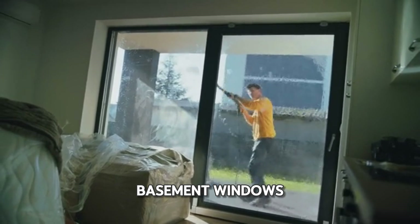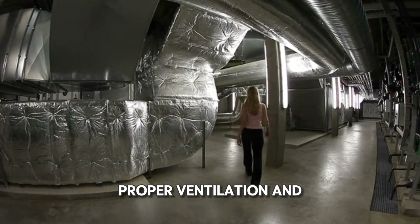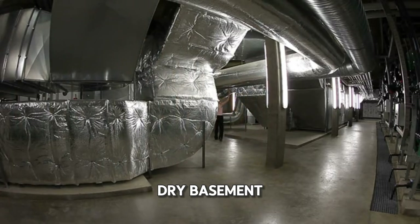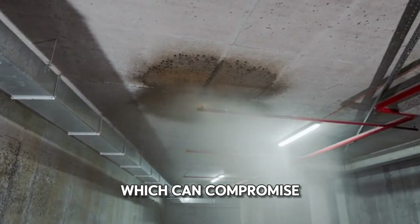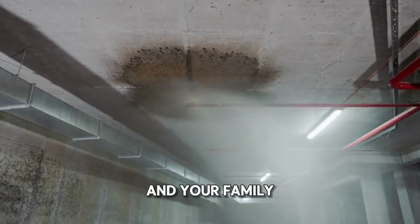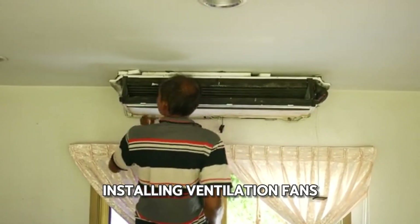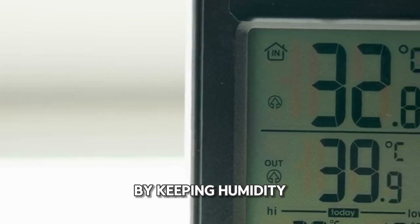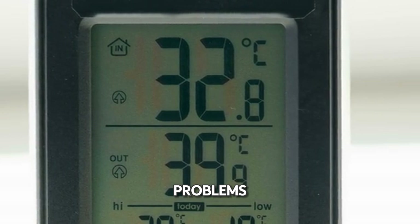Additionally, ensure that your basement windows have screens to keep out debris that could obstruct drainage. Proper ventilation and humidity control are essential to maintain a dry basement. Excess moisture can contribute to the growth of mold and mildew, which can compromise your home's structural integrity and pose health risks to you and your family. Use dehumidifiers to remove moisture from the air and consider installing ventilation fans to help circulate fresh air in your basement. By keeping humidity levels in check, you'll create an environment less hospitable to moisture-related problems.